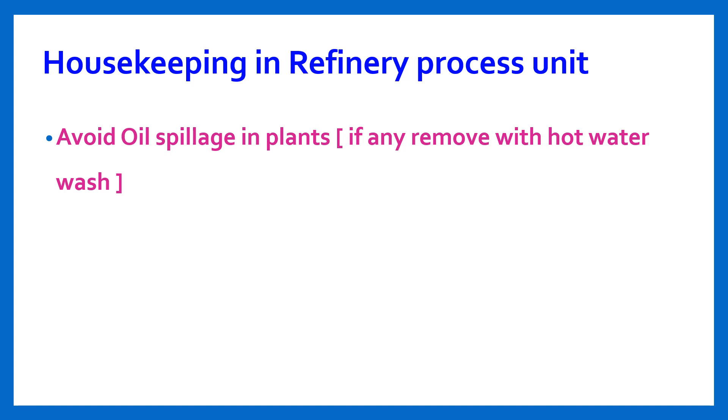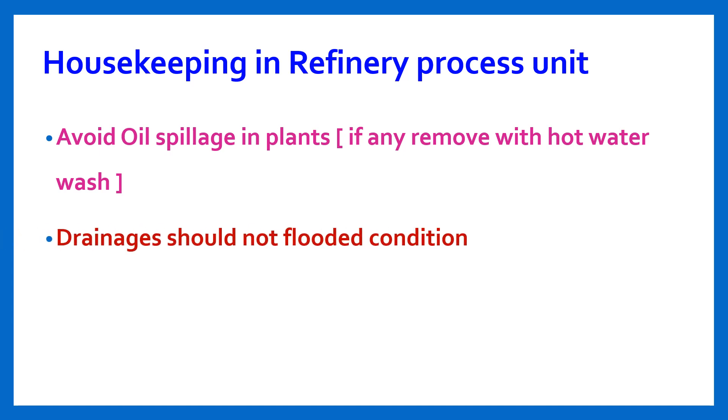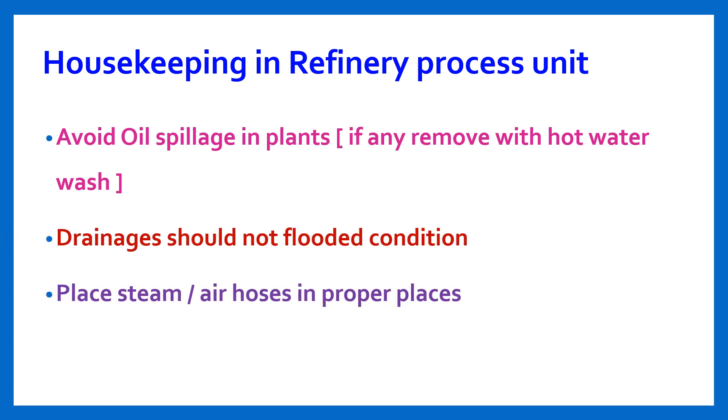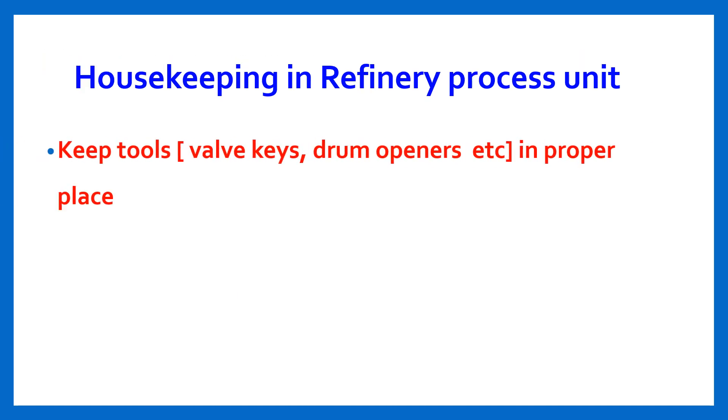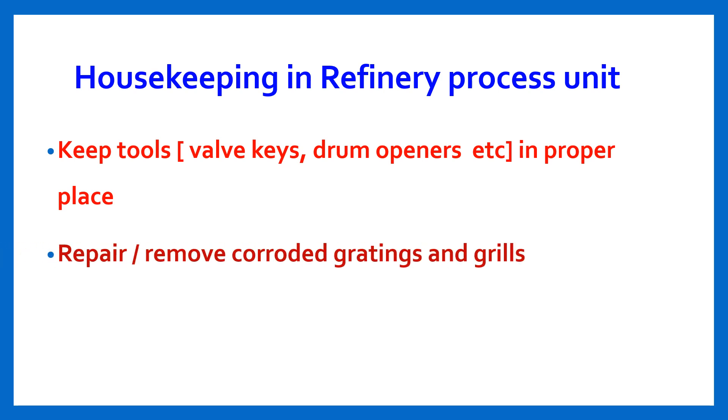These are some key points. Avoid oil spillage in plants; if any occurs, remove it with a hot water wash. All drainages should not be in a flooded condition. Place steam or air hoses in proper places. Keep tools such as valve keys and drum openers in proper places.